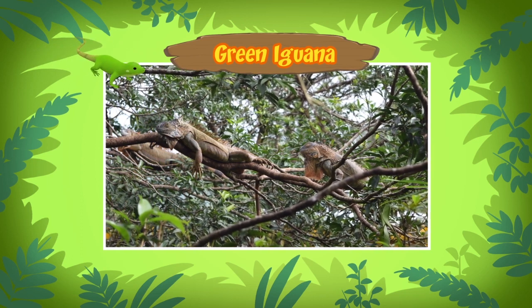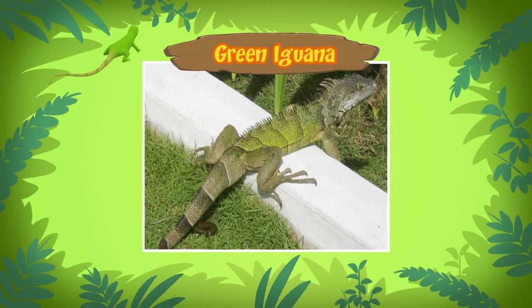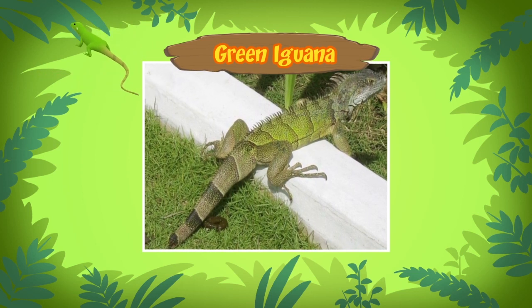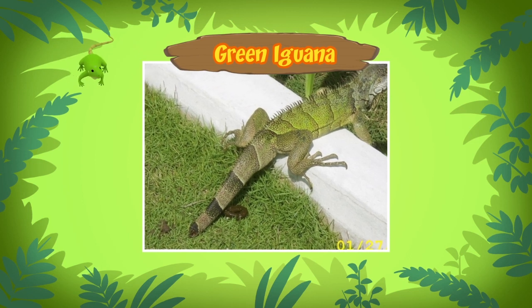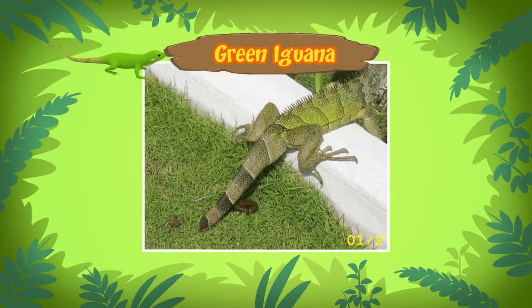Green iguanas blend well into their surroundings. They will stay very still until a predator passes them by. Sometimes green iguanas drop their tails when they are trying to escape from a predator — this might help them get away, and the iguana will even grow a new tail.